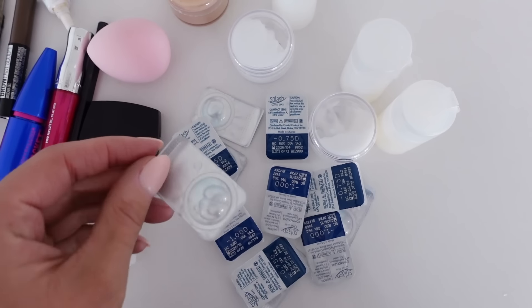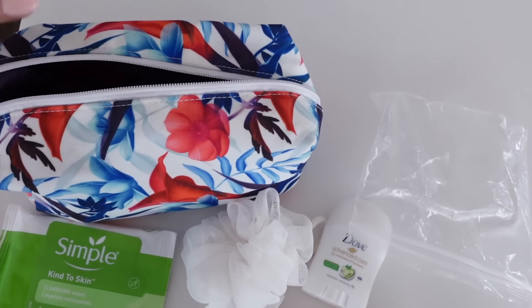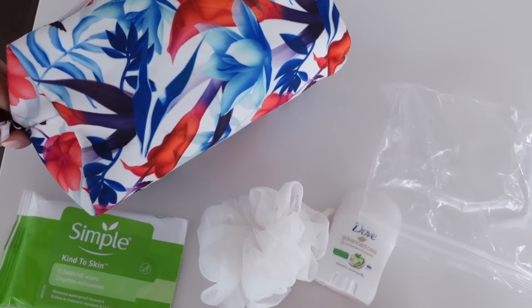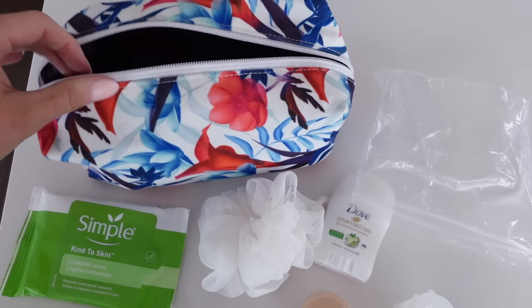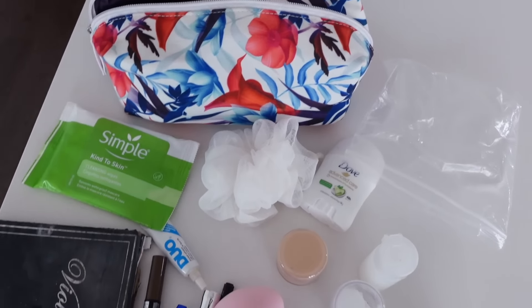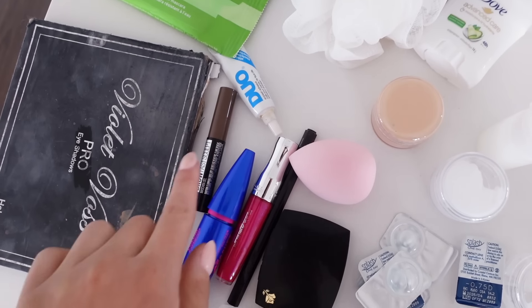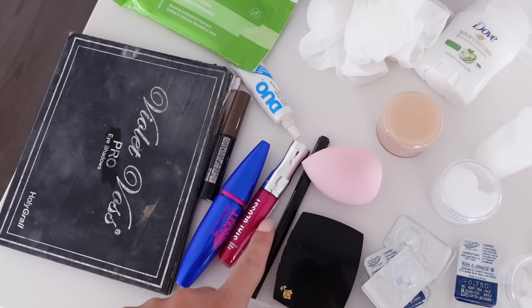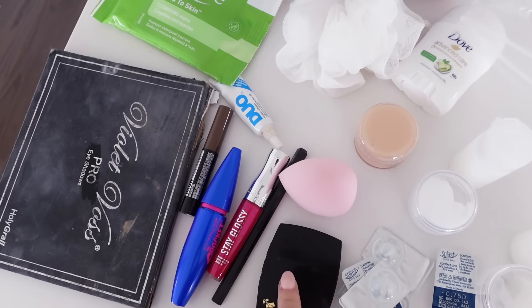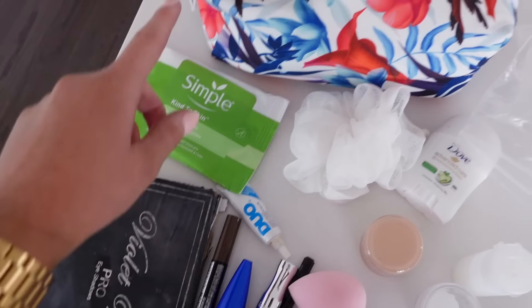I have two of these contact lens cases — my hairdresser in Melbourne gave them to me and they are so good for traveling. I don't think I need both, so I'll just take one. In terms of makeup, I have some eyelashes, eyelash glue, brow product, mascara, colored lip gloss, and a lipstick in my bedroom. I still need to pack eyeliner, bronzer, a fresh face sponge, and I'll put my makeup brushes into this bag when they're dry.